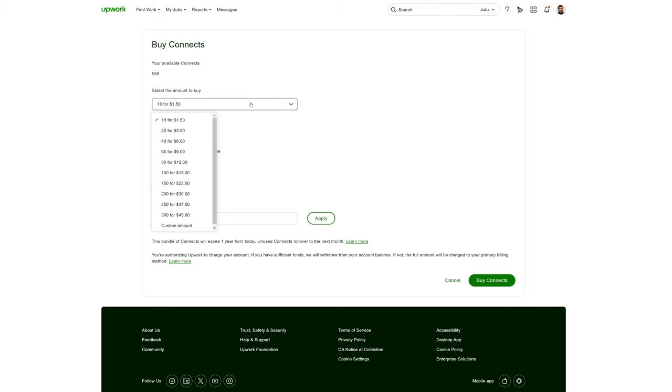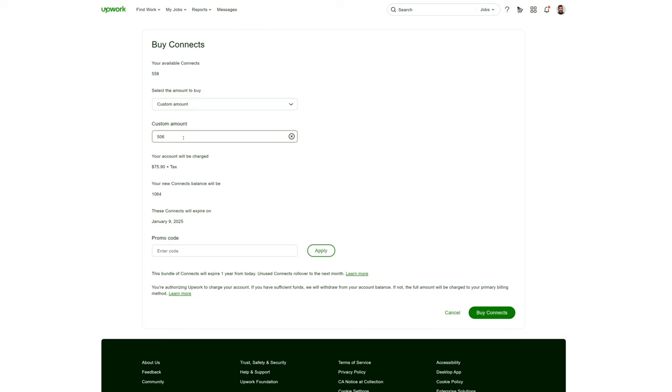If I was starting on Upwork today, the 43 proposals I sent in 2016 to win my first job — minus the 10 free Connects with a basic membership — would cost $75.90 plus tax. In my opinion, Upwork Connects are both good and bad. The good thing is they help prevent low-quality proposals, creating a better experience for the client. The bad thing is that Connects create a pay-to-win scenario. The cost keeps going up, and they've started charging Connects for boosted proposals, boosted profiles, and the availability badge.